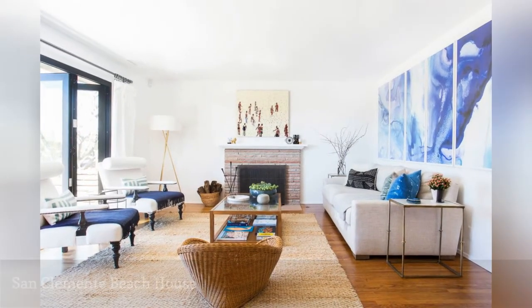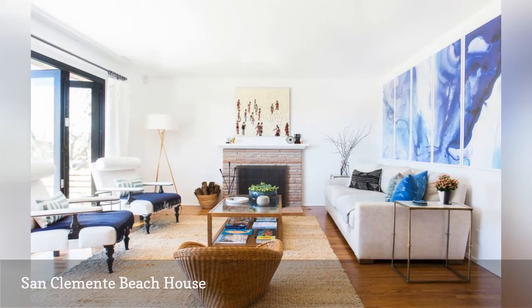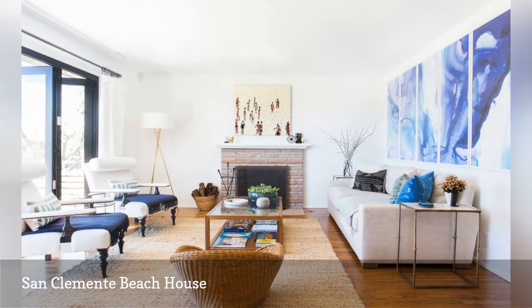Navy blue and sandy hues rule in this elegant San Clemente, California Beach House by HomePolish. Notice the wave-inspired art over the sofa? It is actually framed wallpaper.